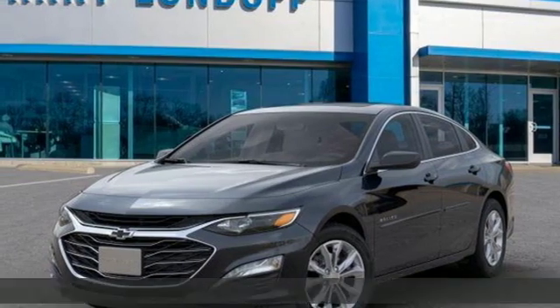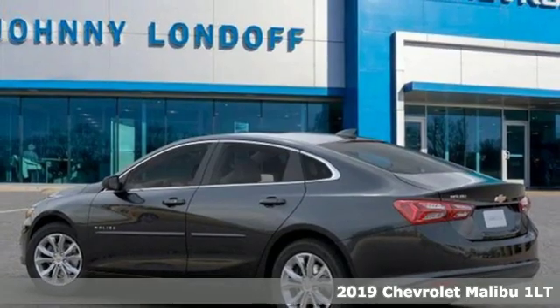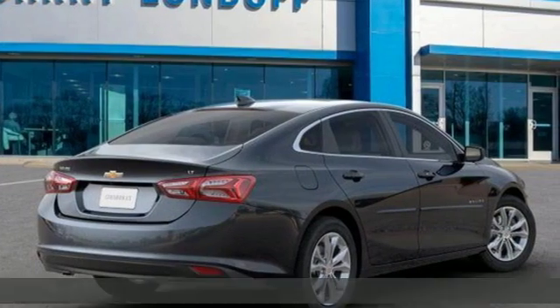It's a new 2019 Chevrolet Malibu. This Malibu shifts your perception of what a mid-sized car can be. It's equipped for all your driving needs and wants.